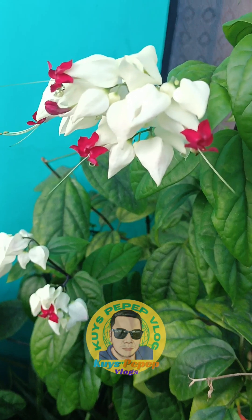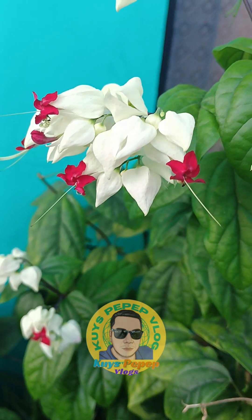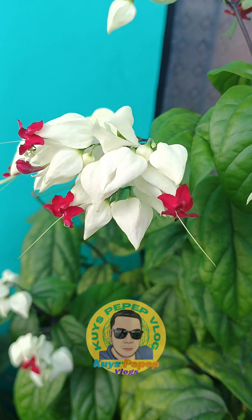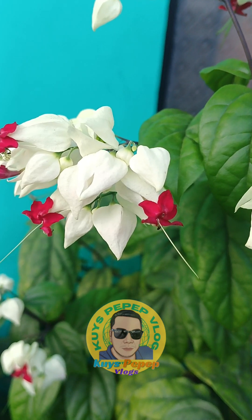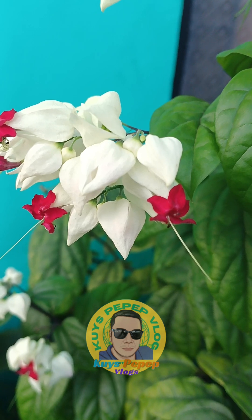According to the International Plant Names Index, this species is in the mint family Lamiaceae, but some other references, such as the USDA Plants Database, place it in the Verbena family Verbenaceae. It was traditionally placed in that family, but despite being reassigned to the Lamiaceae, not everyone has adopted that change. One thing that is certain is that it is not related to the common bleeding heart, Dicentra spectabilis.